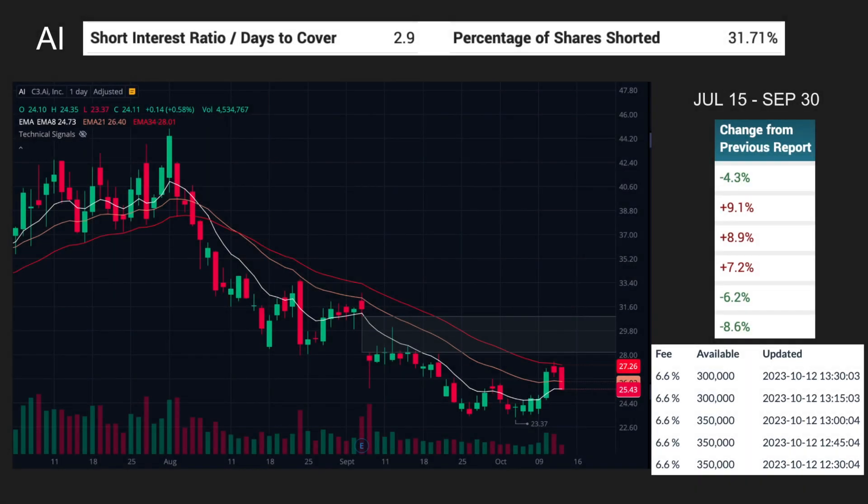Moving on to AI — this is C3.AI. Never heard of this company, but it's irrelevant. It has a few days that shorts are holding or borrowing these shares, with a little over 31% shorted at the moment — so pretty high. Looking at six periods, it was decreasing a few periods ago then bumped back up, a bit of a wave — a little up and down, a little herky-jerky. But in the midst of all that, the fee is incredibly low, just 6.6%, which is probably not warding off many short sellers.